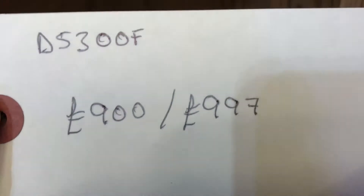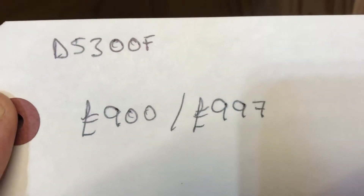The code number is D5300F. The price is £900 as it is, or £997 if you'd like me to wax it for you.